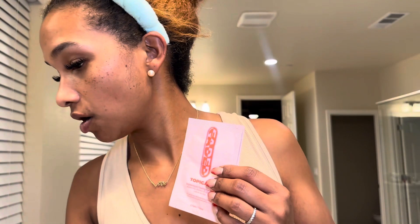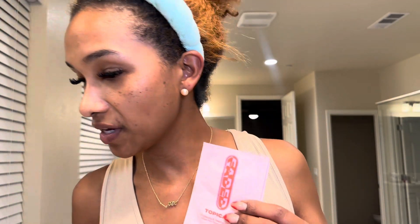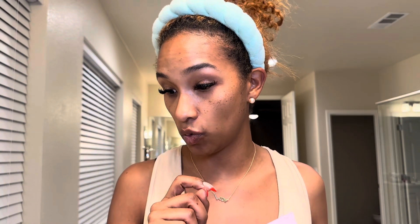I absolutely need to restock on my Topicals eye patches — you see me wearing them all the time — as well as the Topicals Faded discoloration cream. I think I finally tossed my old one, but that stuff really, really works so I need another one.